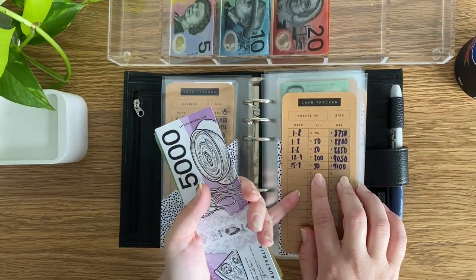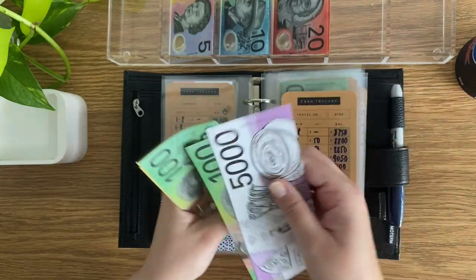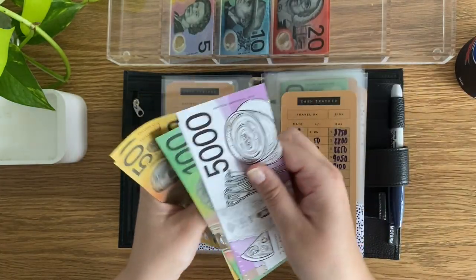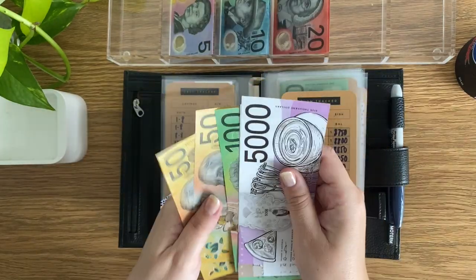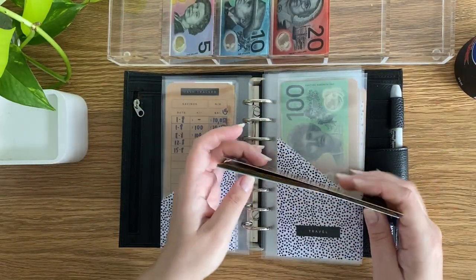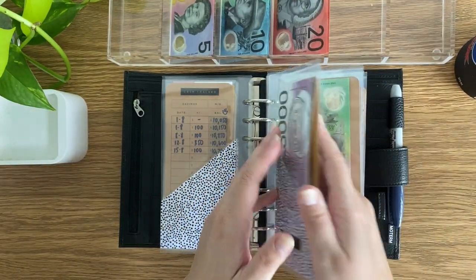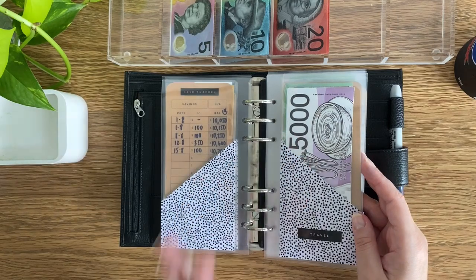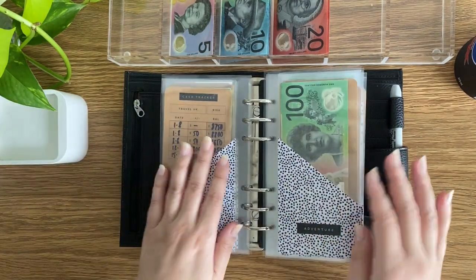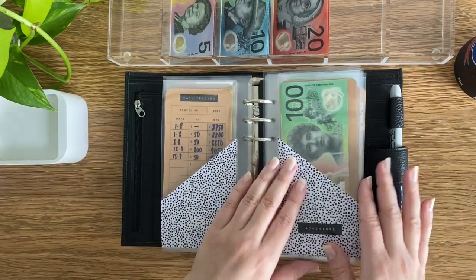$50 is going into Travel UK. So with $8,000 already in the bank, that brings it to $9,100. I can't wait to put another prop note in here at the end of the month — that's very exciting. And we'll only be one off putting a $10,000 prop note in here too. The goal is $15,000, so let's see.